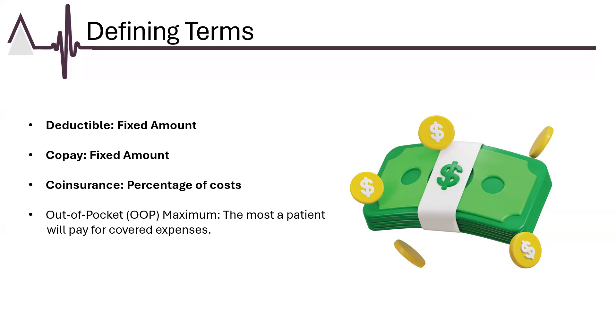Co-insurance is the percentage of cost a patient pays for covered services after the deductible has been met. For example, if a health plan has a 20% co-insurance rate and the patient has already met their deductible, the patient would pay 20% of the cost of a covered service, while the insurance covers the remaining 80%. Co-insurance helps share the cost of care between the patient and the insurer based on the total expense of the service.